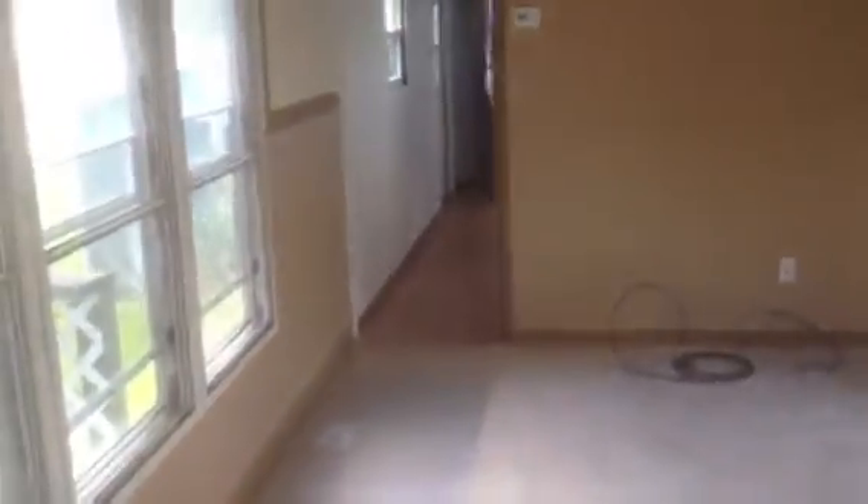New carpet right here. New paint. Here's the smaller bedroom — got some new windows that come with it to put in. Let's head on to the bathroom. And of course the master bedroom.